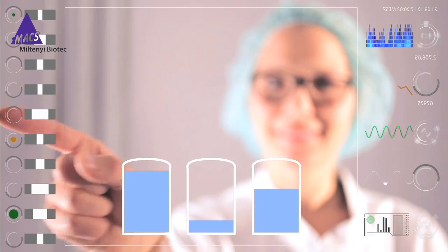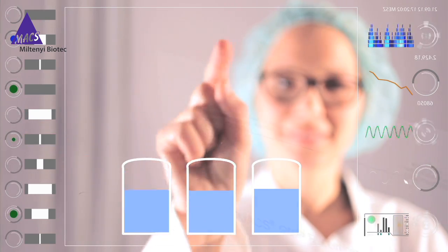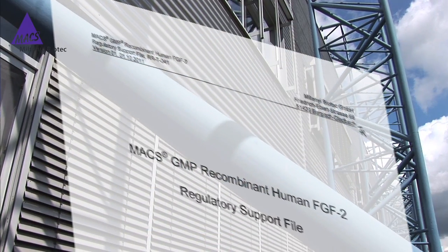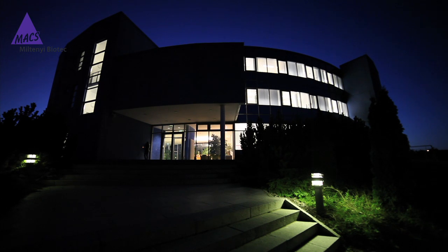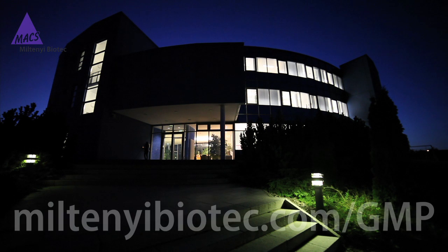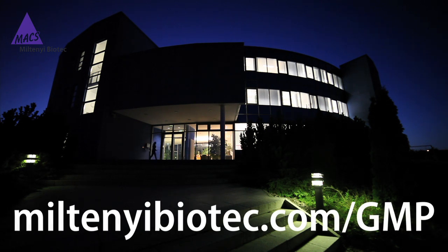Today, more and more is expected and required of us as scientists. With our GMP grade facility, Miltenyi Biotech has adapted to this reality. We are leading the way.